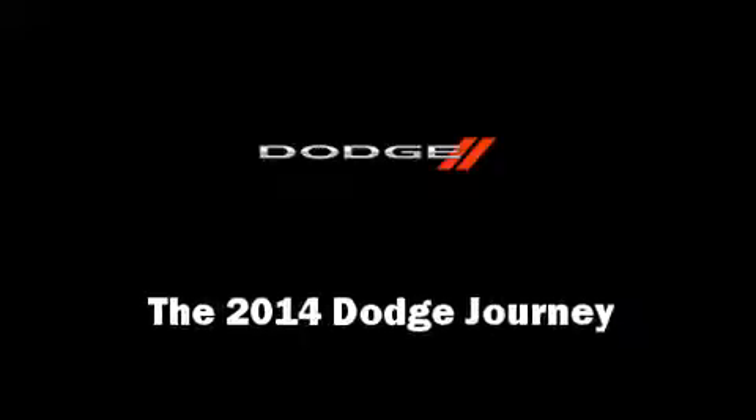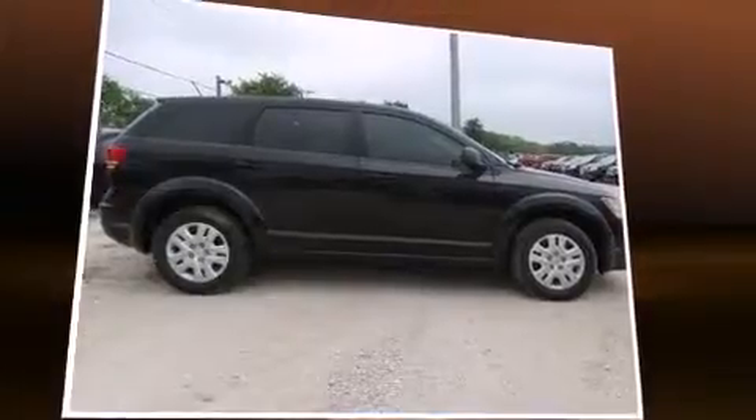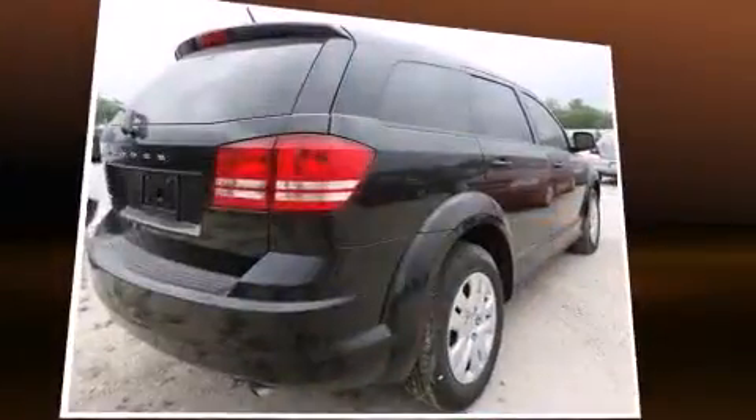Step into the 2014 Dodge Journey. It features a front-wheel drive platform, an automatic transmission, and a 2.4-liter four-cylinder engine.